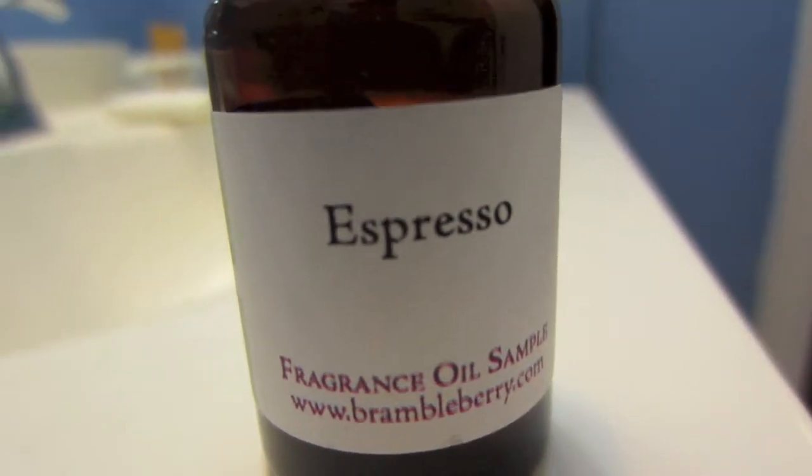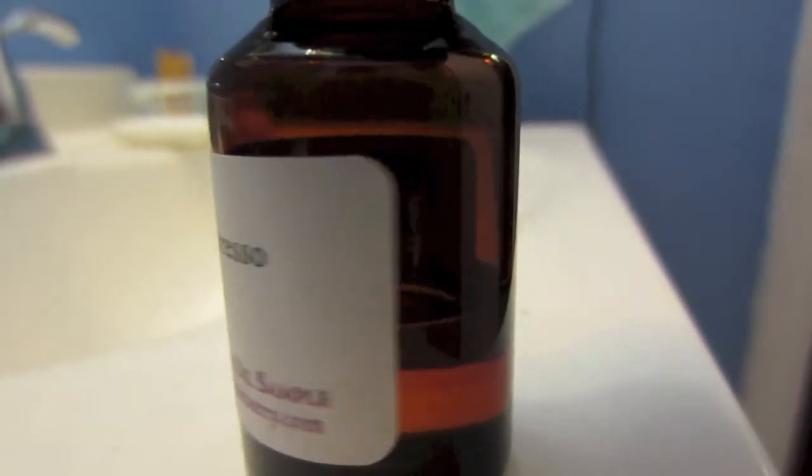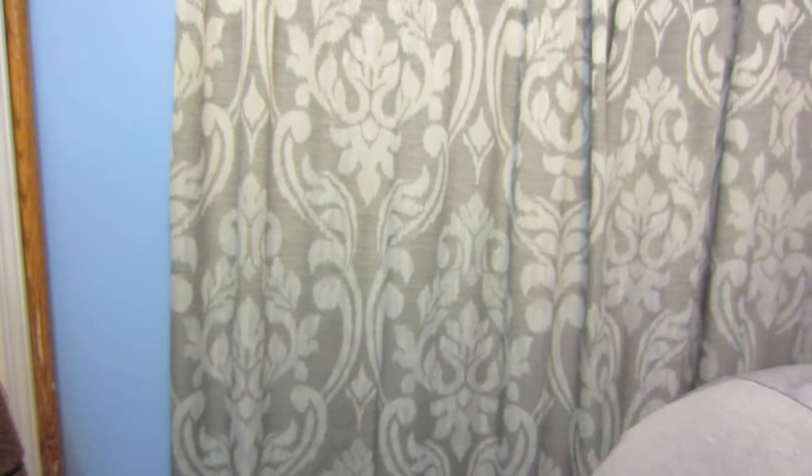I'm definitely going to be ordering some espresso because I'm going to be making some espresso body butter. It smells just like coffee — oh my goodness!